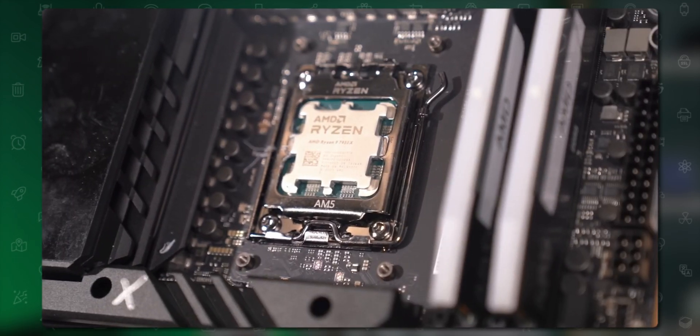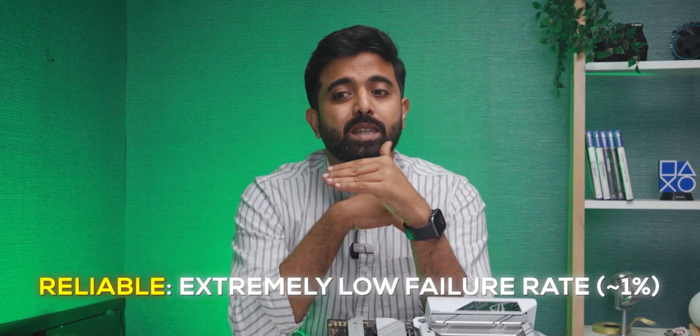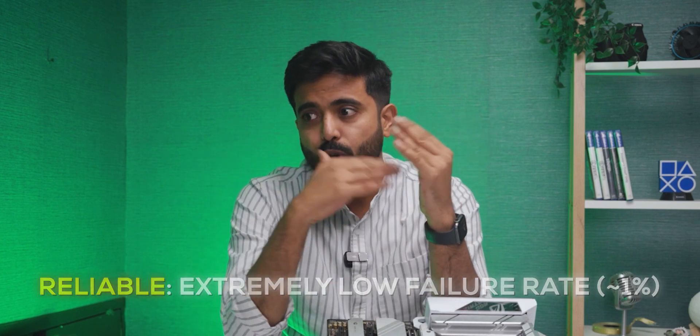A quick disclaimer — what does "reliable" actually mean? Reliable means workstation-level reliability: failure rates are way, way lower than regular desktops, and that's why workstations use these components.